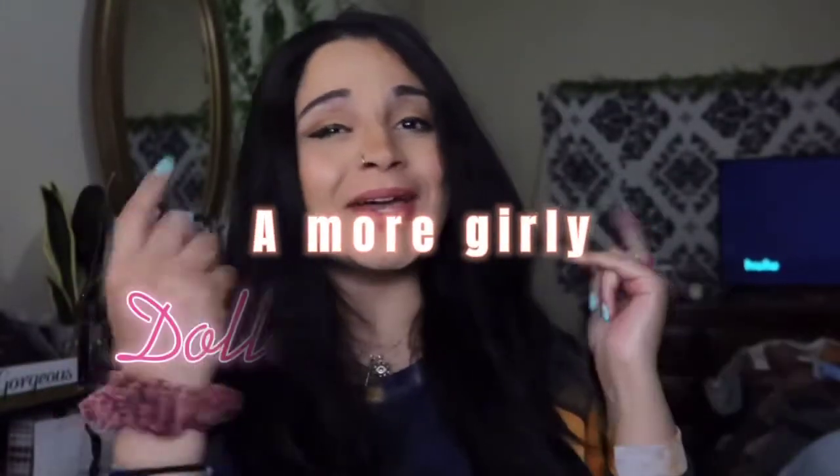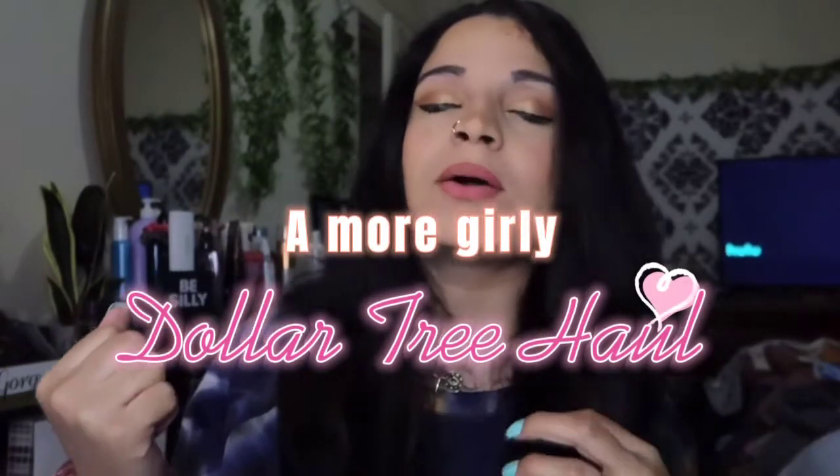Hey everyone, welcome back — it's your girl Suni Jasmine. I wanted to mention that this will be more of a girly haul from the Dollar Tree. I did add a couple of hygiene products, just a few. I didn't want to make this an extra long video — I'm trying to teach myself to just not talk so much and focus on what I need to focus on.